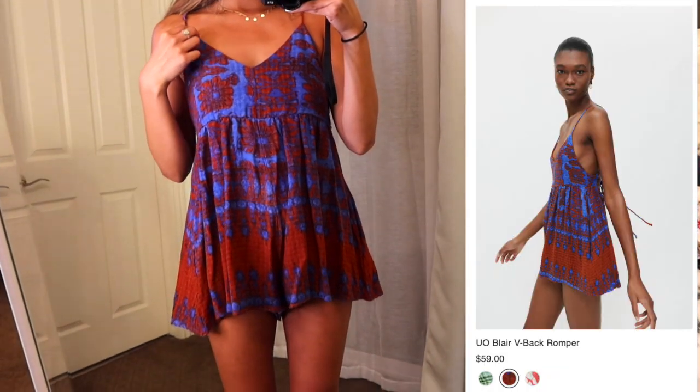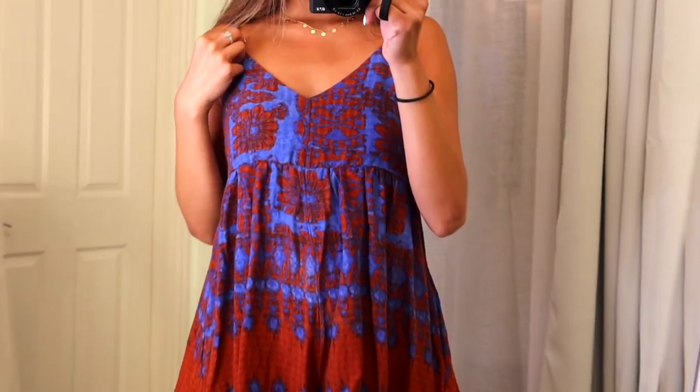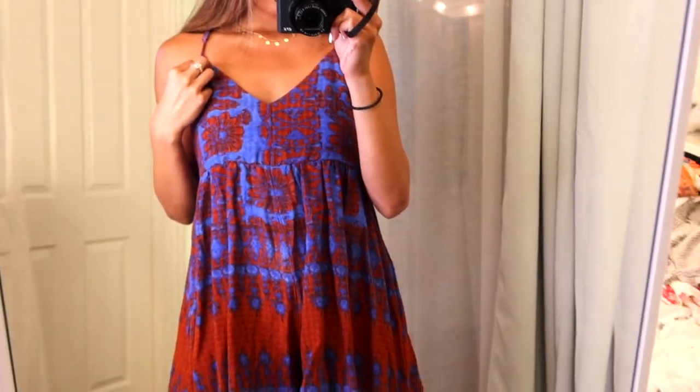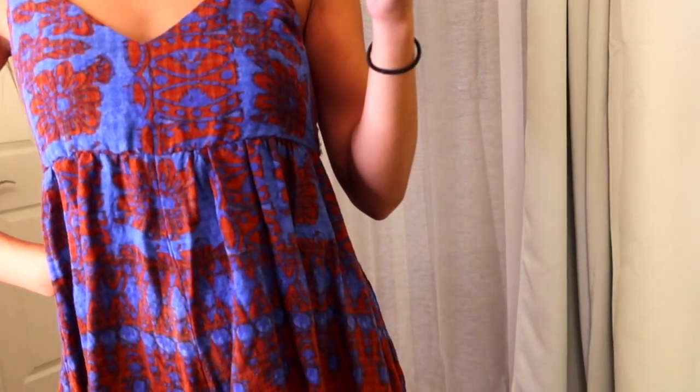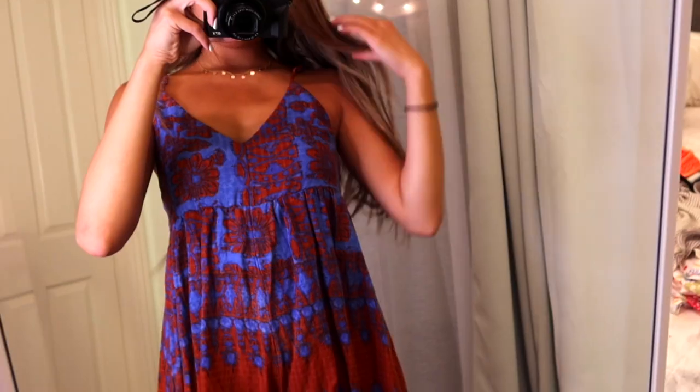The next Urban Outfitters purchase was this romper. Isn't it so cute? Look how bright it is. It's like this amber red color mixed with royal blue and it makes you look so good. The colors make your skin tone look amazing. I really like the back because it laces up. I wore this to a grad party and it was perfect.